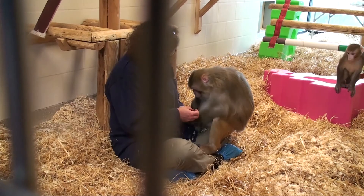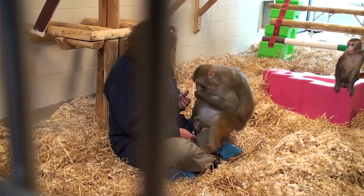Such surgery might remove the small amount of function that they have left in their spinal cord. So at this stage, being able to use monkeys is essential for us to be able to develop the techniques.